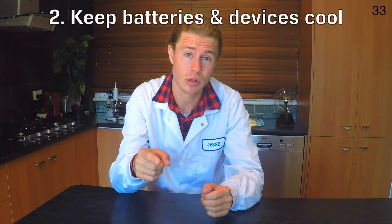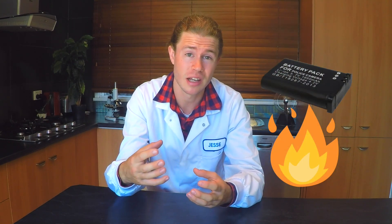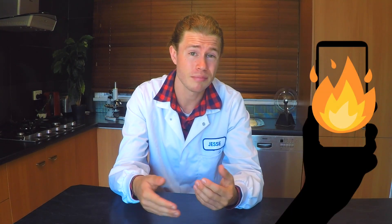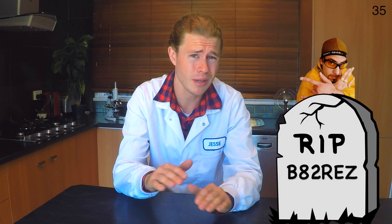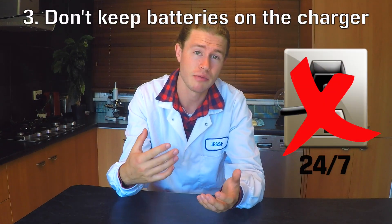Another thing you can do is keep your battery cool. Heat is going to reduce the capacity of your battery by causing the insides to break down over time. That means you shouldn't leave it in the sun, and if it starts to heat up when you're using it, you're slowly killing the battery — so maybe give it a break. And don't keep your batteries constantly charging. This will keep them from being overly charged and heating up, both of which will reduce the battery's lifespan.